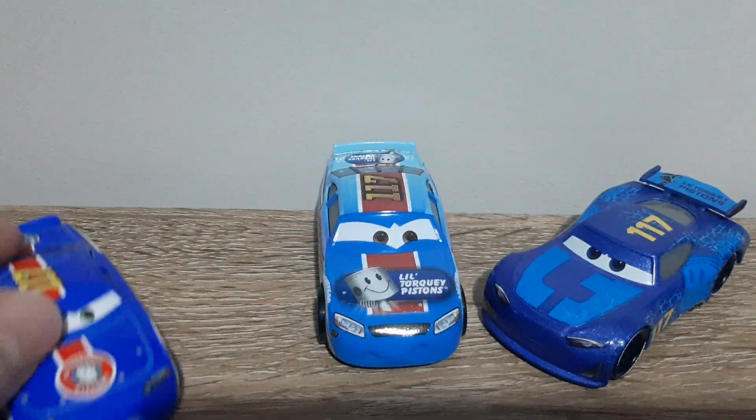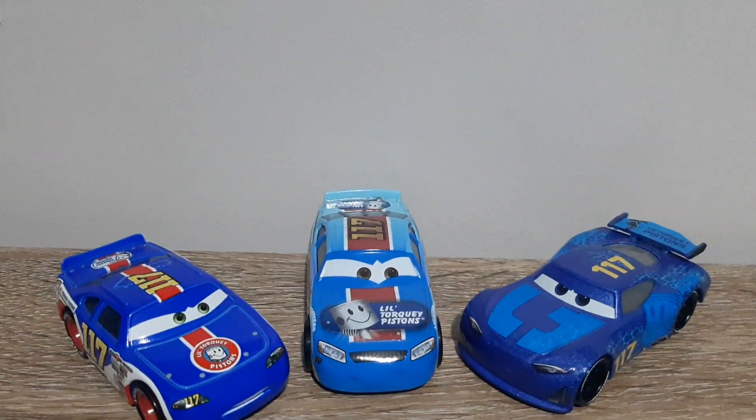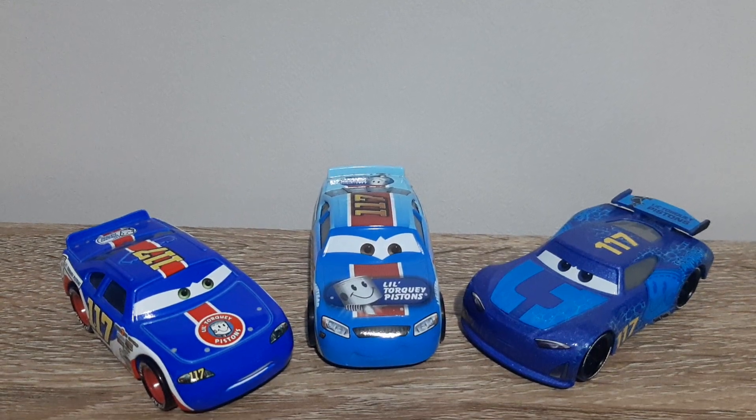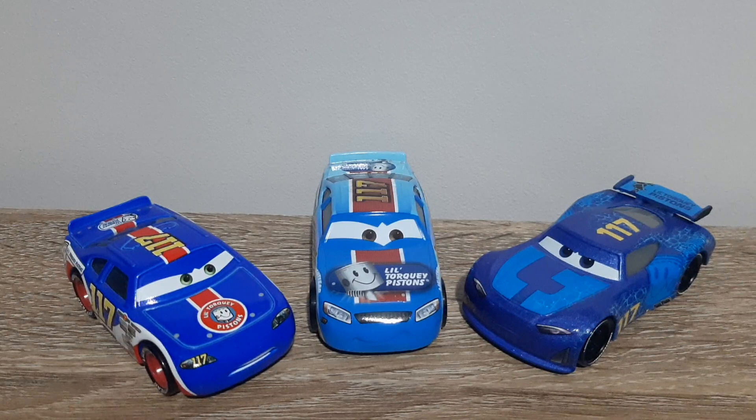Let me know which little Talky Pistons racer is your guys' favorite. Like I said, mine is Cars 3 Ralph Carlo, because I feel that his design works the best. Then I would have to go Cars 1 Ralph Carlo and then Spiky Phillips, but overall I do like them all.